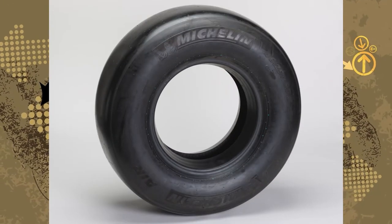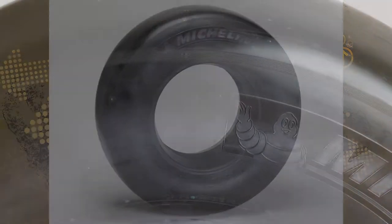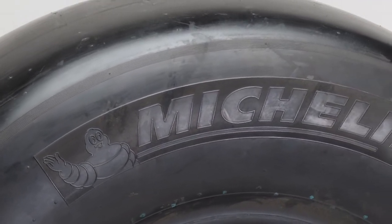In 2006, Michelin donated this tire to the museum. Donations are the most common way the museum receives things.